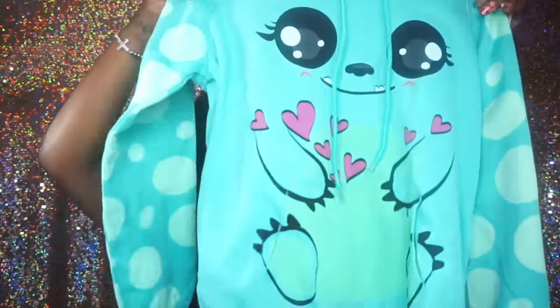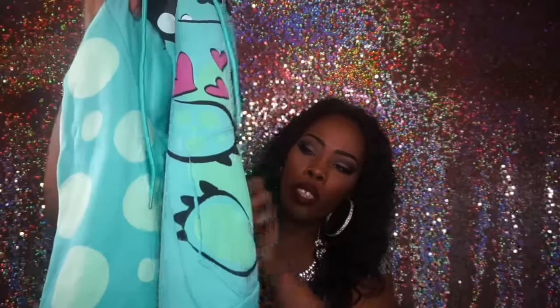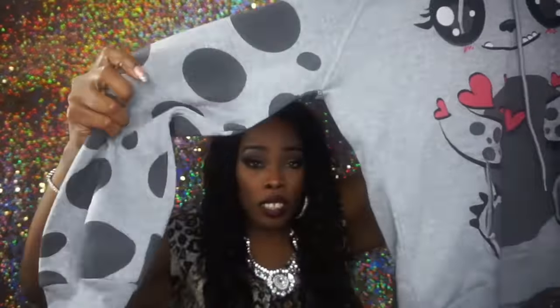The first few items are clothing items and I purchased all these items from Rainbow. The first one is a sweatshirt — it's a hoodie with a pocket where you can stick your hands in the side, and this is the hoodie part. The next sweatshirt also has pockets on both sides, and these are the sleeves and the ears on the hood part.